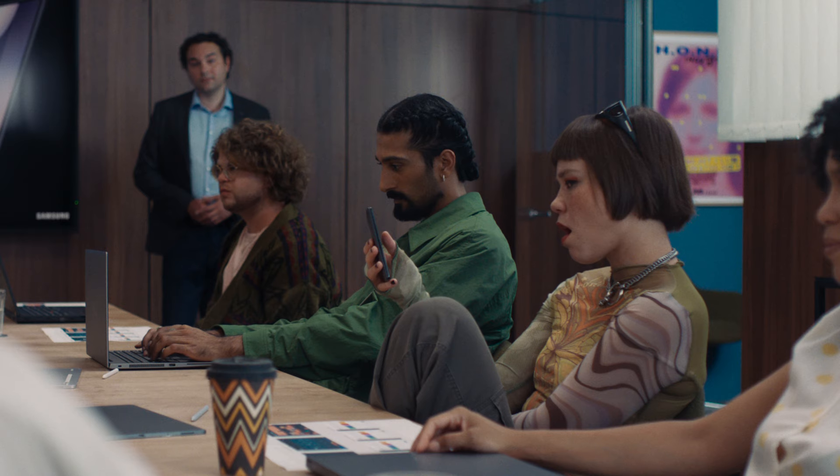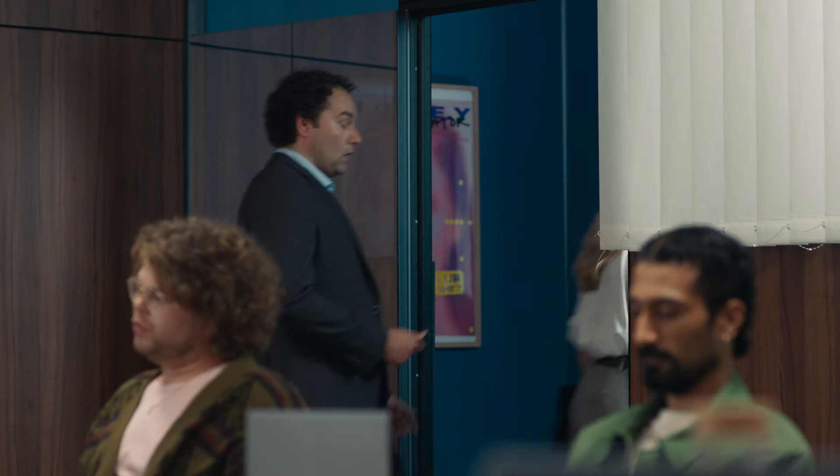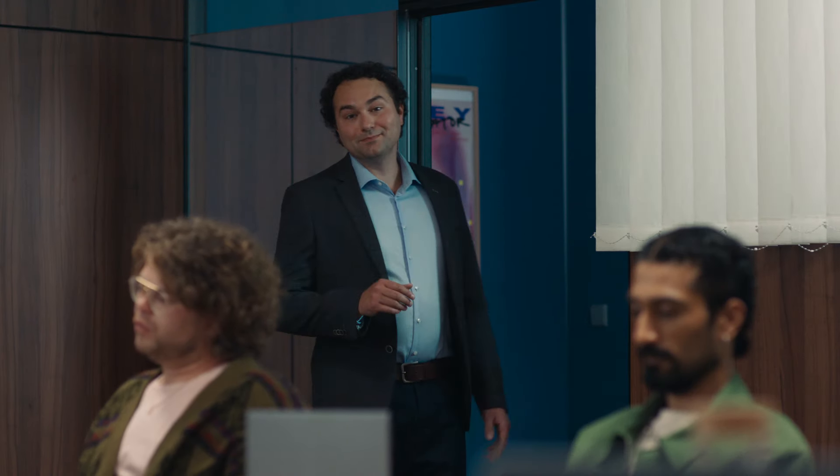Also, Dami, Blade, I want you to pitch too. Pitches due end of day. End of day? We gotta step up our game, like AI or something.